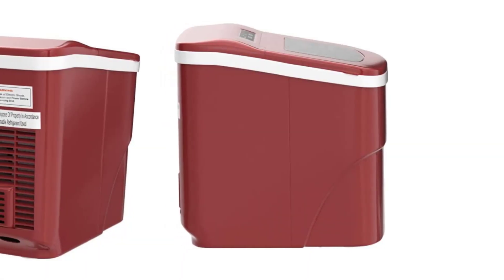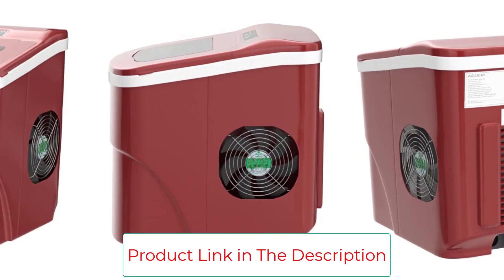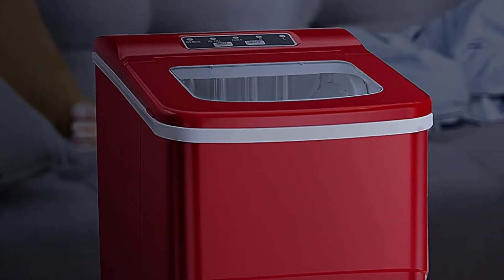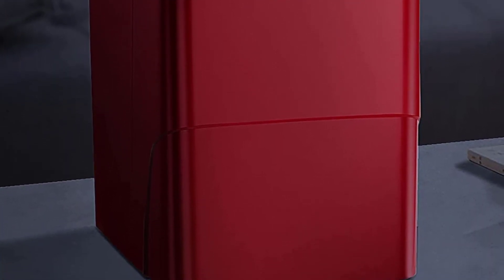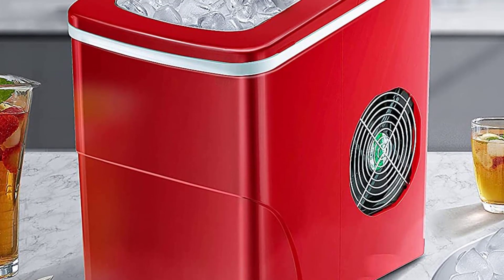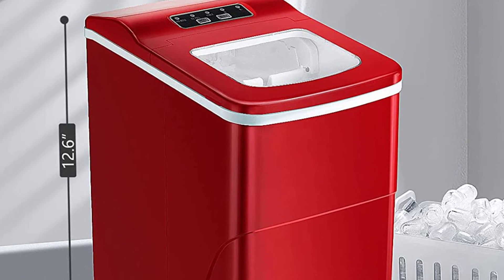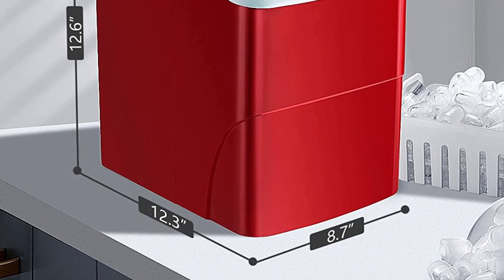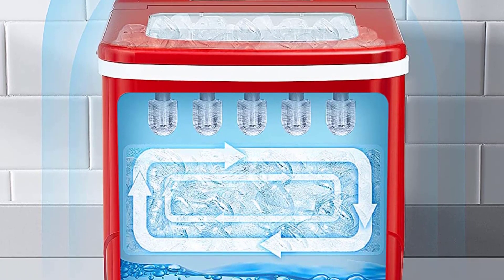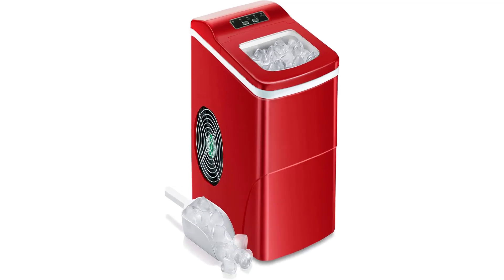The countertop is equipped with a quick and quiet cooling system that saves energy and ensures a quiet environment. Indicators remind you when the basket is full or when water needs to be added. It offers two sizes of ice cubes — small and large — to cool drinks and food. The machine produces round, smooth bullet-shaped ice that won't hurt your hands. The top cover features a transparent window so you can see directly through it, producing pure, healthy ice cubes for your safety.